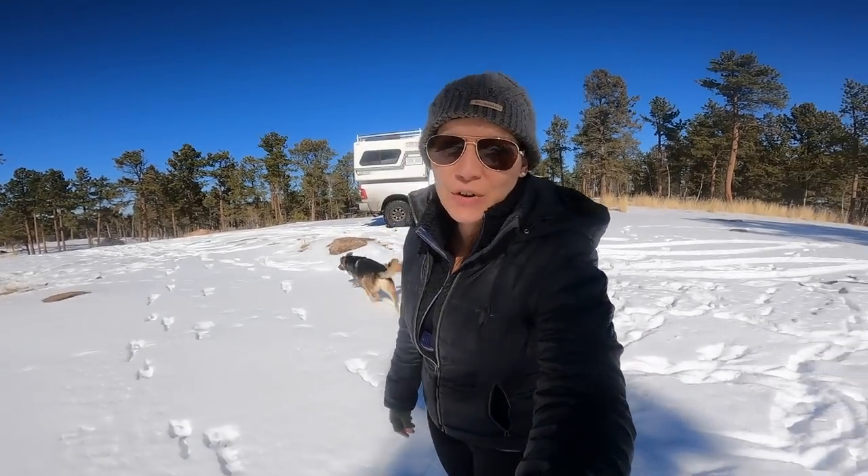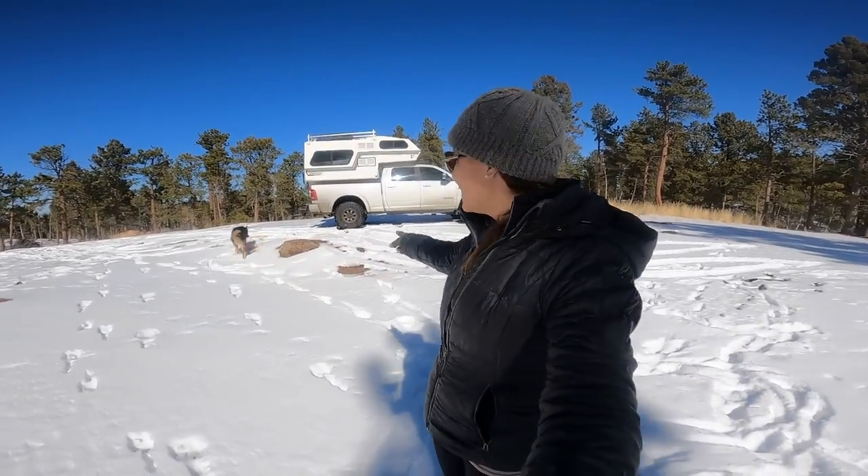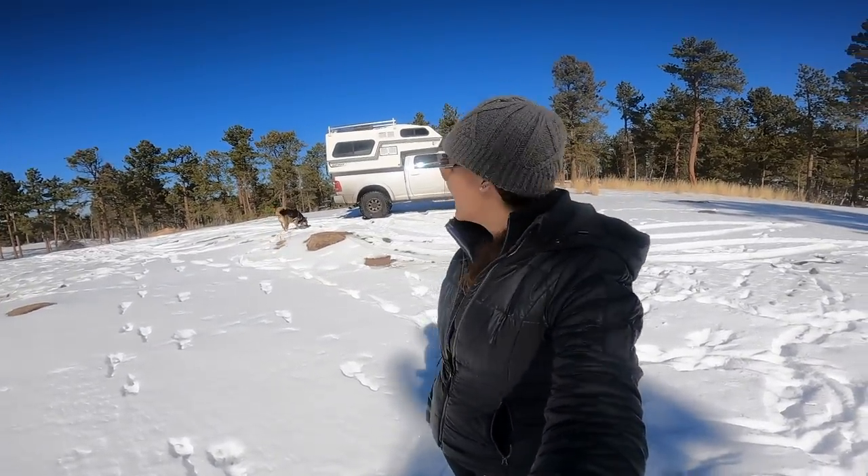Hey everybody and welcome back to Tales of Wanderlust. I'm Cass. This is Jasper running off somewhere, and if you want a tour of our renovated 1994 Northern Light 610, stay tuned.